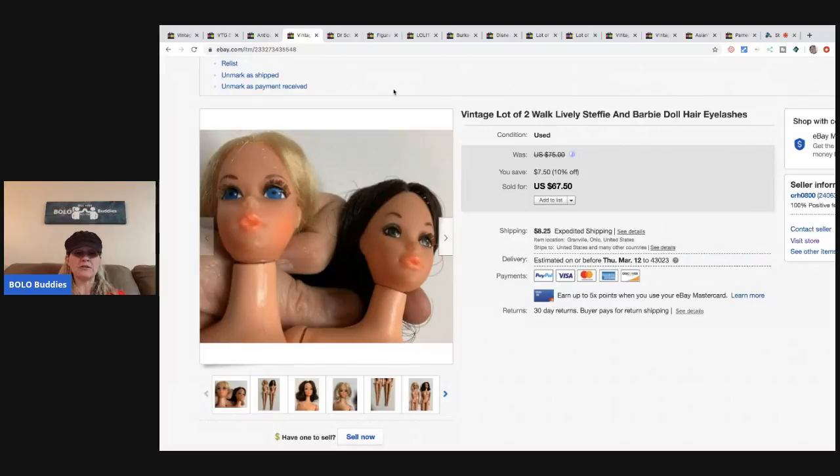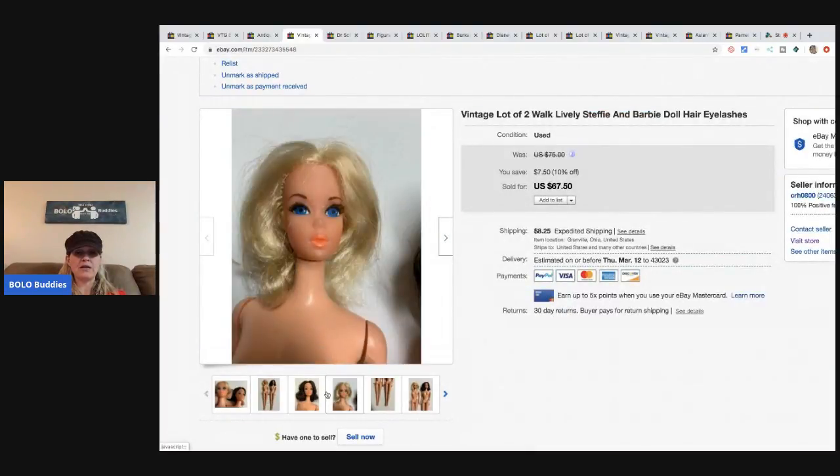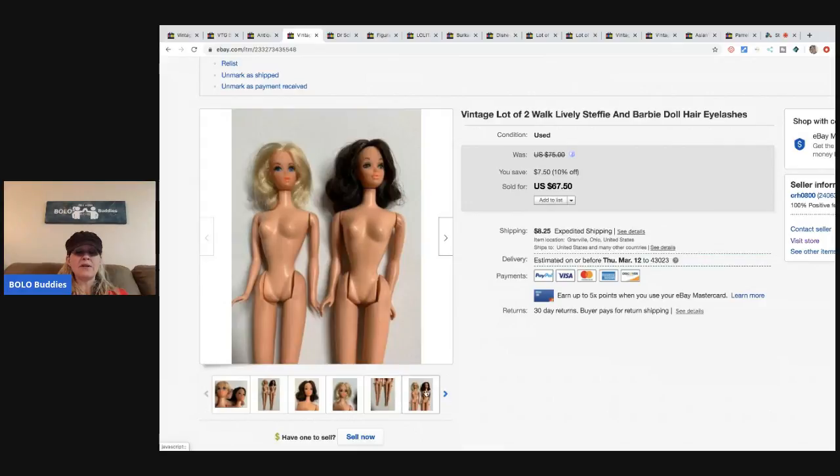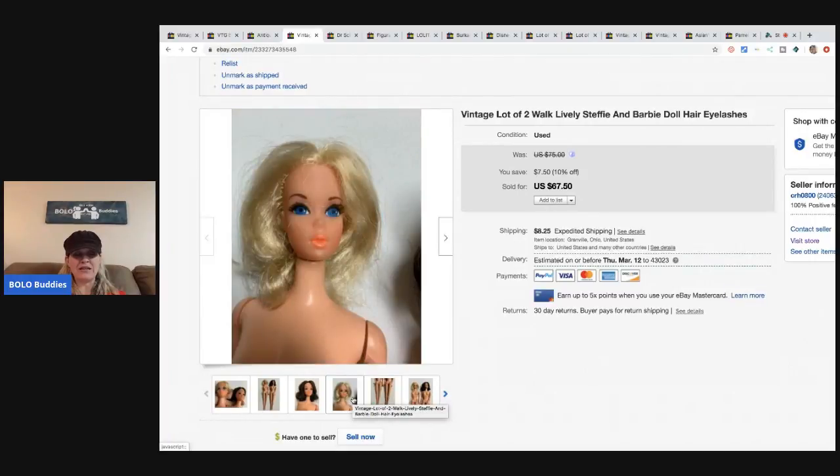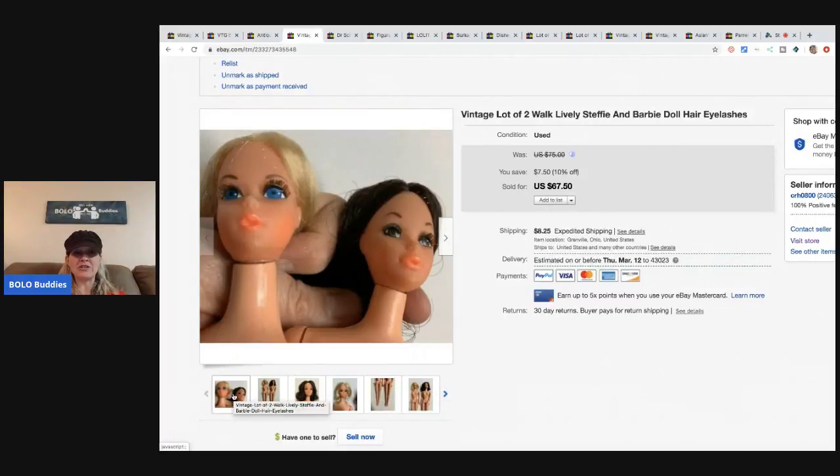These vintage Walk Lively Steffy and Barbie dolls have real eyelashes. Somebody messaged me asking if I'd take $75, so I changed the price, but then my sale kicked in and someone snagged them for $67.50. They have some damage on their legs but their eyelashes and face makeup look pretty good. $67.50 plus shipping is great — it was a bulk buy so I probably had $5 or less in them.